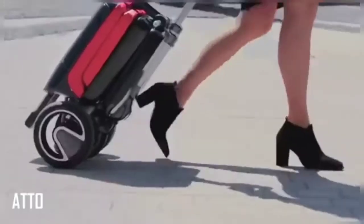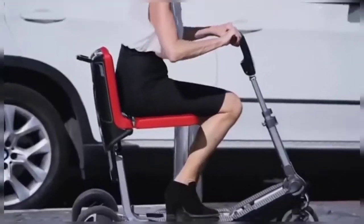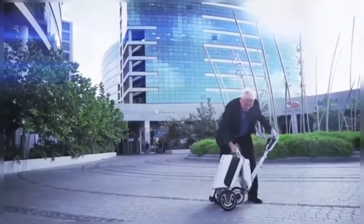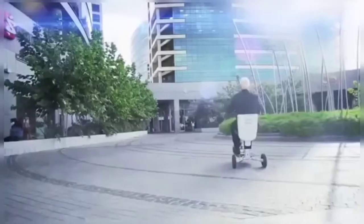The Atto is a revolutionary, high-performance mobility scooter and quite a sight. It folds up into a tidy little package when not in use and uses an LED display to provide the rider with all the data they need. The brushless DC motor powers you along at four miles per hour and can take inclines of up to six degrees with no problem at all.